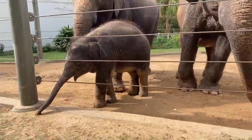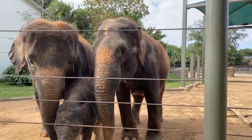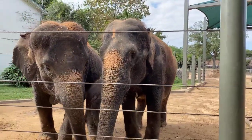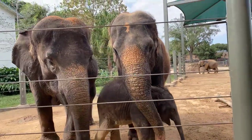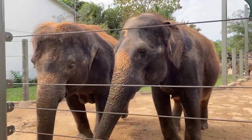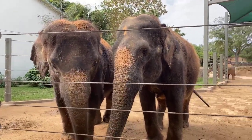Mitai has been here since 1980, so she's been here longer than most of our keeper staff. As the matriarch, she helps settle any issues in the herd, and if any of the babies get stuck somewhere and need help. In the wild, she would do things like help lead the herd to food and water sources.